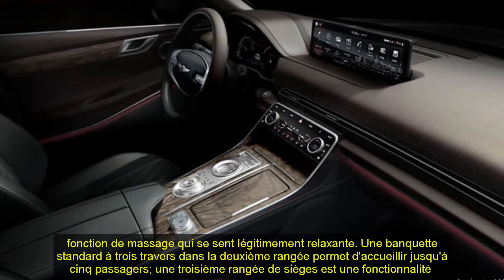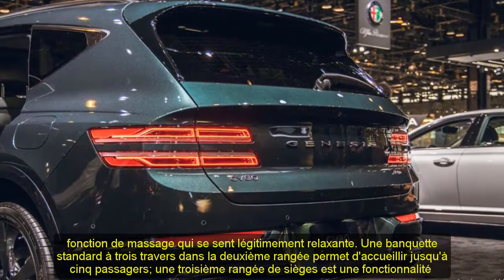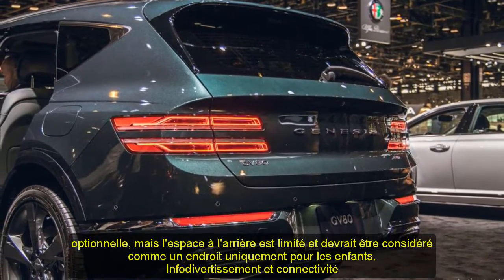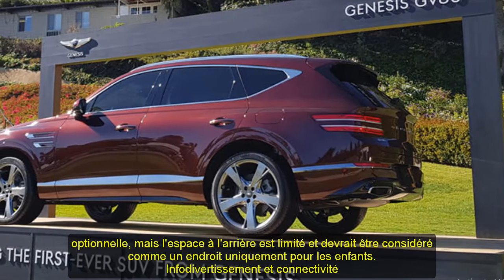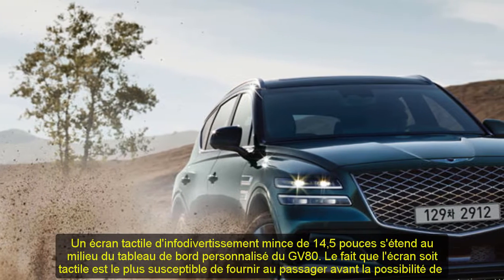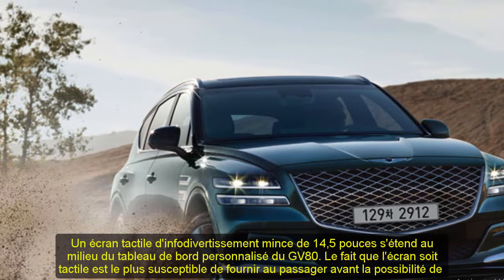The GV80's interior ushers in a new, more upscale vibe for Genesis's lineup. Burled wood trim, metal accents, integrated ambient lighting, and a large slim-shaped infotainment display keep things upscale but uncluttered. Despite the fancy materials, the interior design provides a sense of minimalism that feels truly elegant in person.